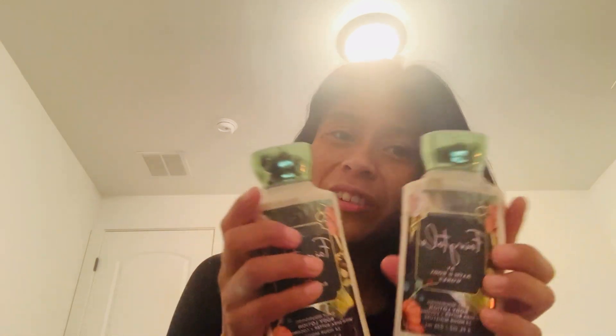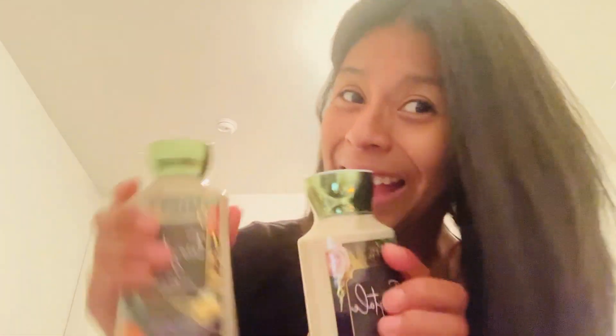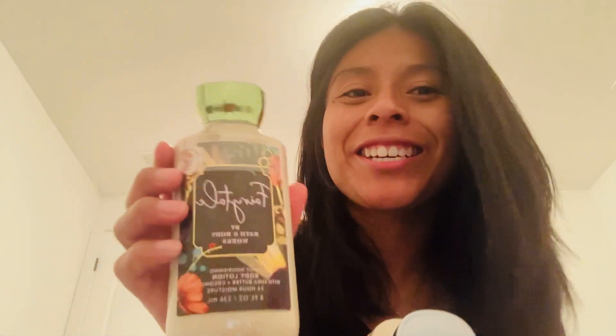She also got me two fairy tale lotions — yay! I am excited about that too. The packaging is so pretty, guys — seriously, the packaging is adorable.